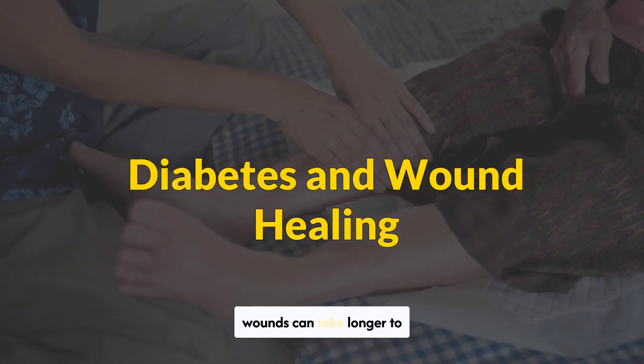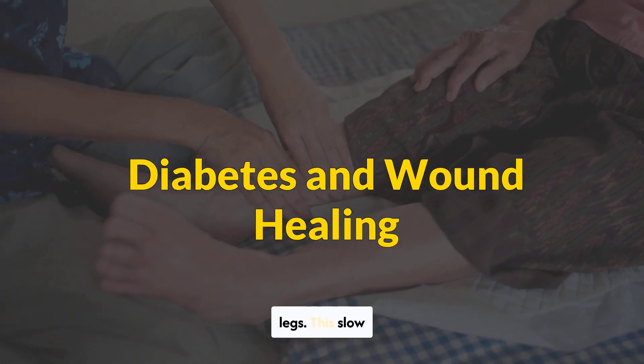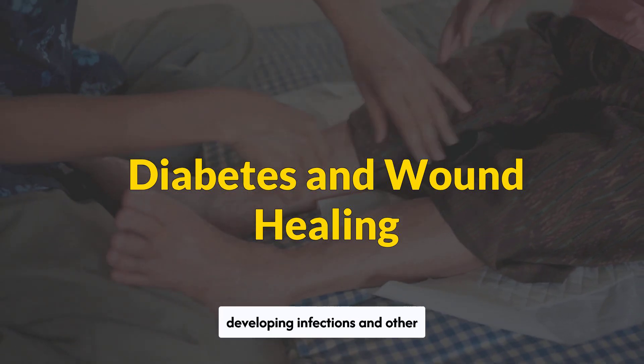In people with diabetes, wounds can take longer to heal. These wounds often appear on the feet and legs. This slow healing can increase the risk of developing infections and other complications.